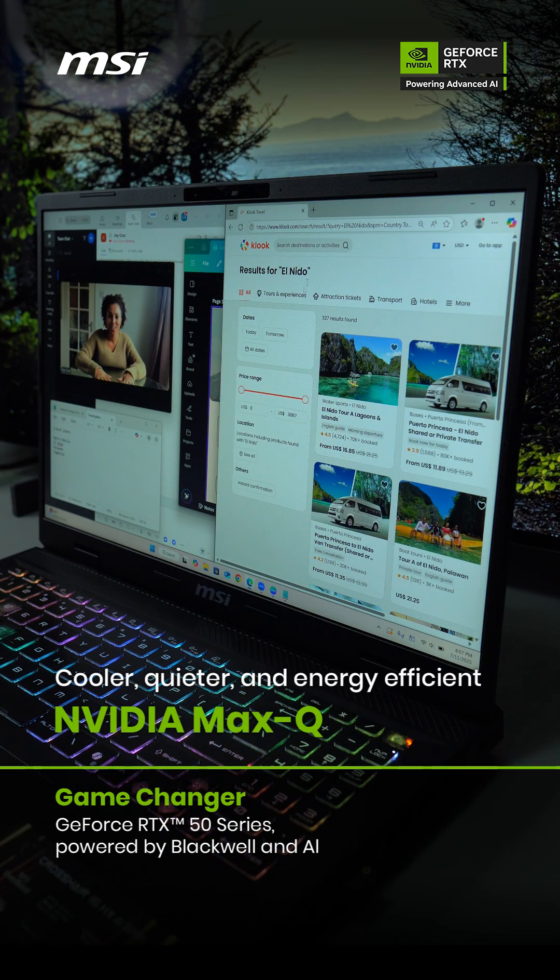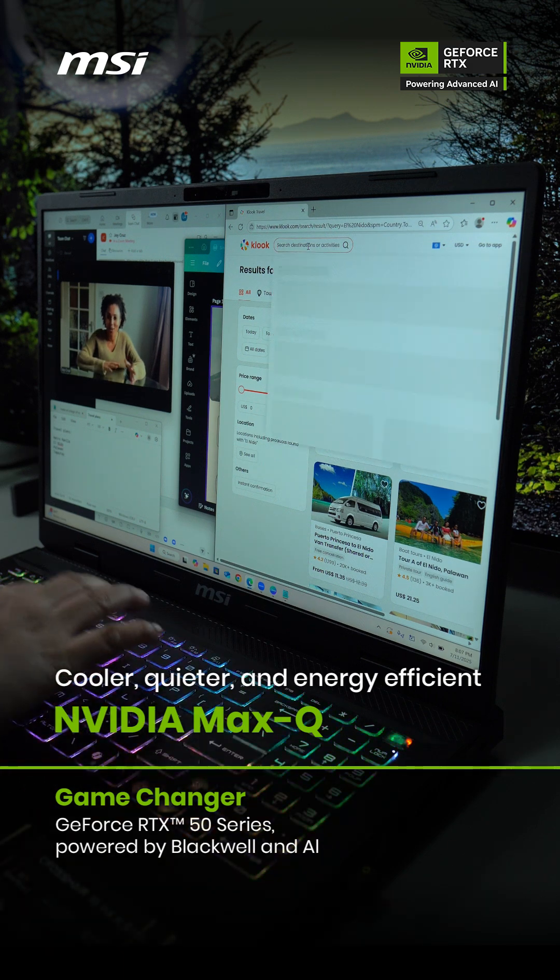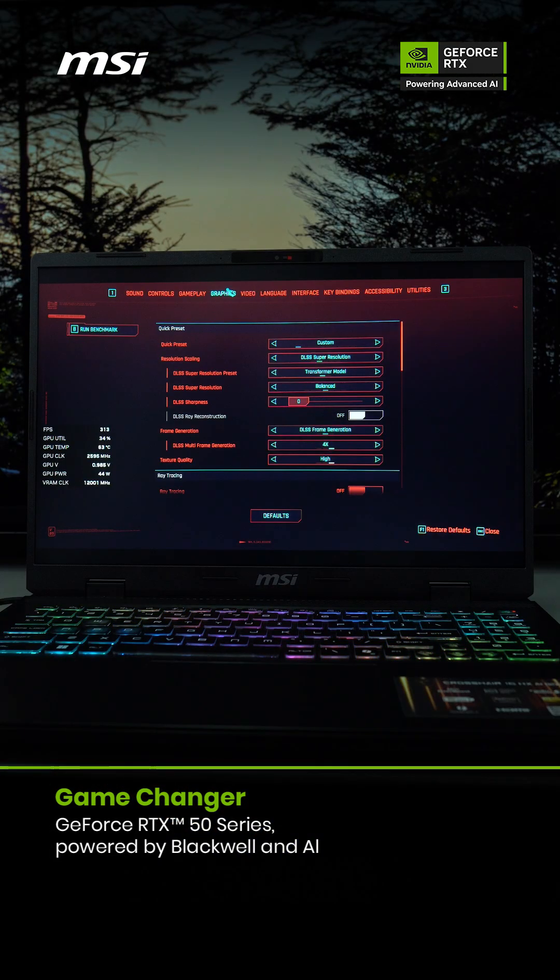And with NVIDIA Max-Q, it's cooler, quieter, and energy efficient.